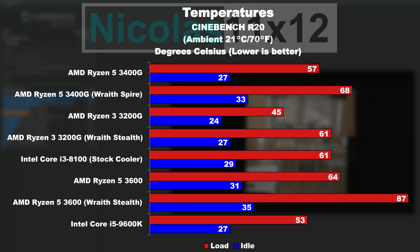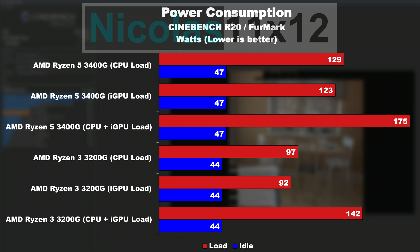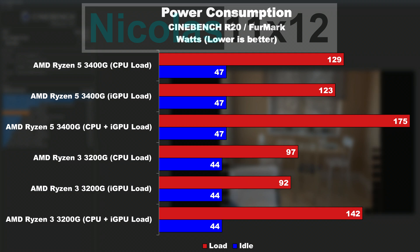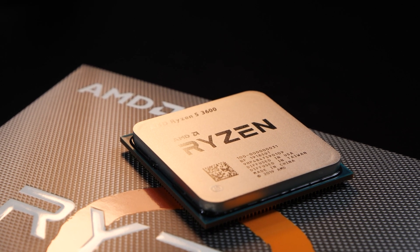Quite interesting how SMT can in some game titles negatively affect performance. The temperatures are of absolutely no concern whatsoever — it's all fine. The power consumption, on the other hand, isn't too impressive. The power draw is not bad, but it also can't be considered too good. Intel or AMD with their newer Zen 2 7nm CPUs, compared to the offered performance, are much more power efficient.